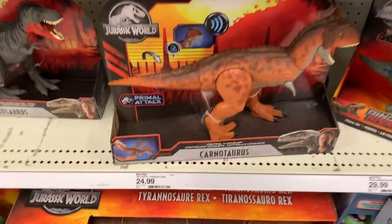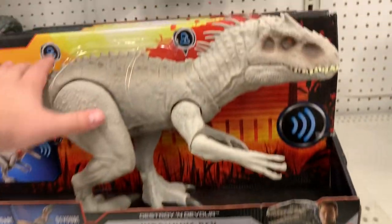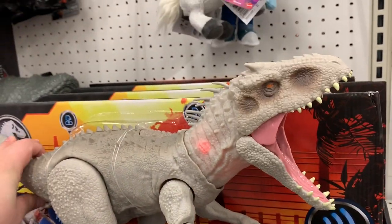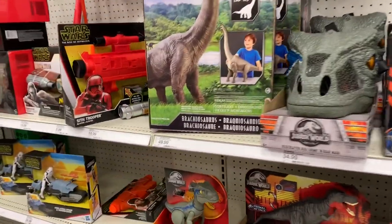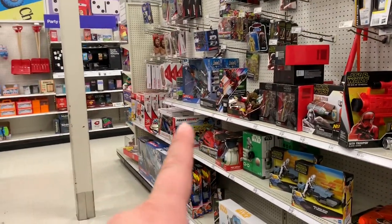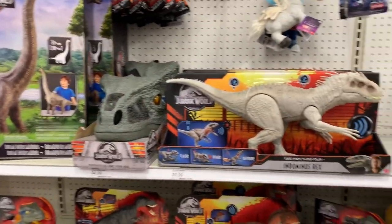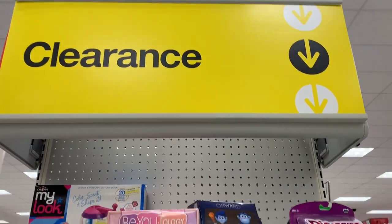Of course we have the Indominus Rex here in its new packaging. I forgot about that - it's $24.99, just in case you're wondering. This guy's great as always, no changes, just a new box. And of course the Brachiosaurus - how could I forget to mention the Brachiosaurus! It's still here, guys.